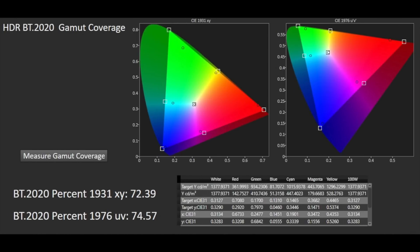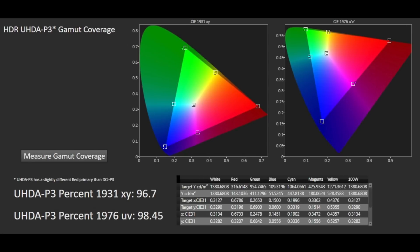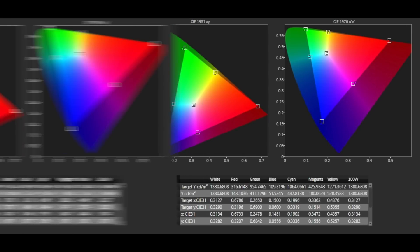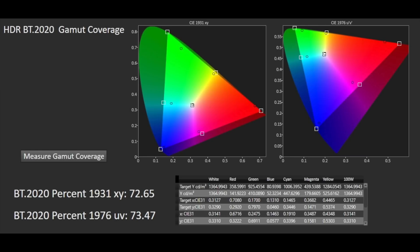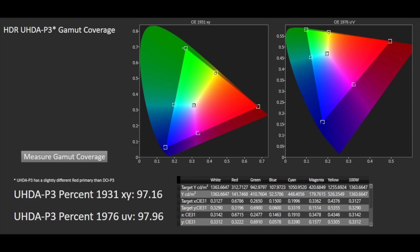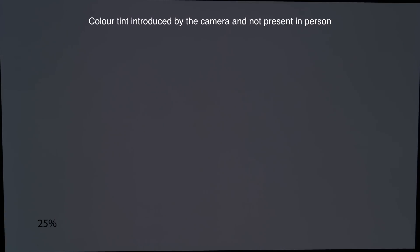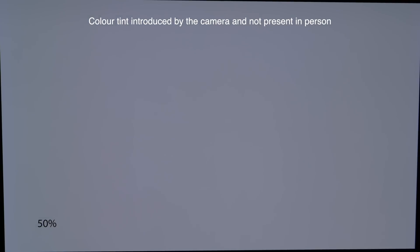We measured BT2020 at 72% XY and 75% UV, with P3 coming in at 97% XY and 99% UV on the 65-inch, and BT2020 at 73% XY and 73% UV, with P3 at 97% and 97% UV on the 55-inch panel. Moving to screen uniformity, with a 5% brightness field pattern we could just make out some very faint vertical banding when viewing in a pitch black room. However, with actual dark scenes in movies viewed in dark surroundings, we didn't notice the banding at all. Moving through other brightness field patterns, we also didn't see any dirty screen effect DSE or vignetting to the panel edges.